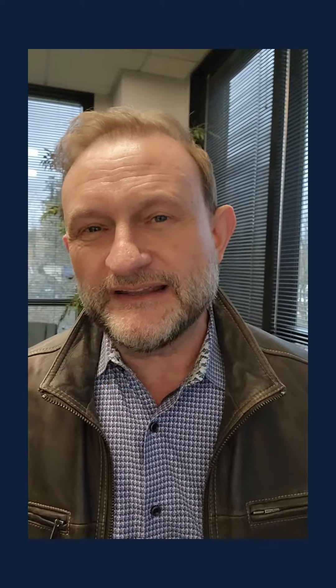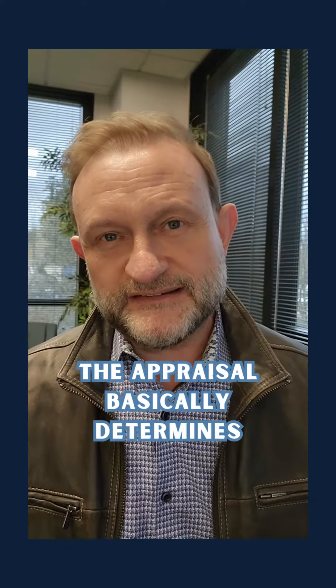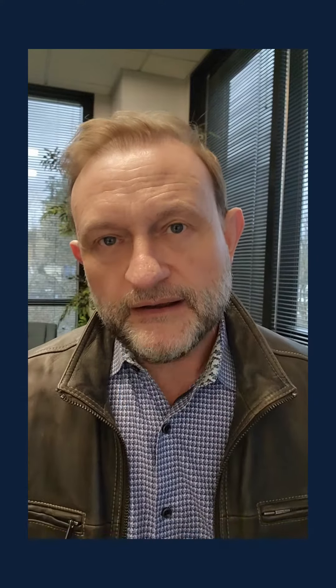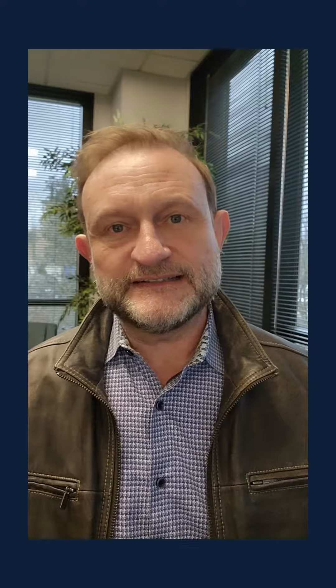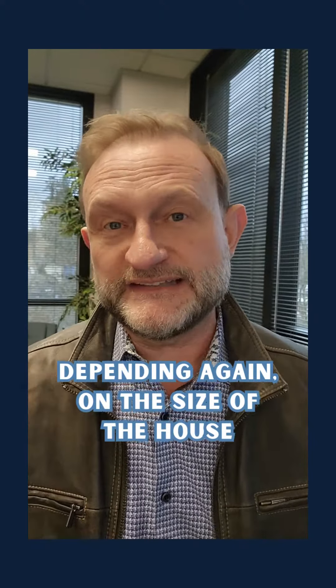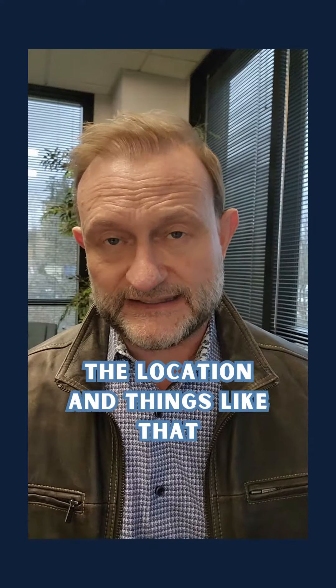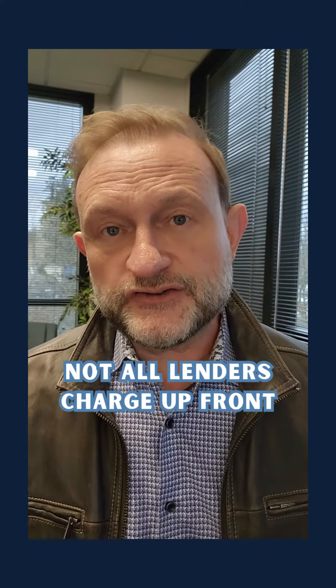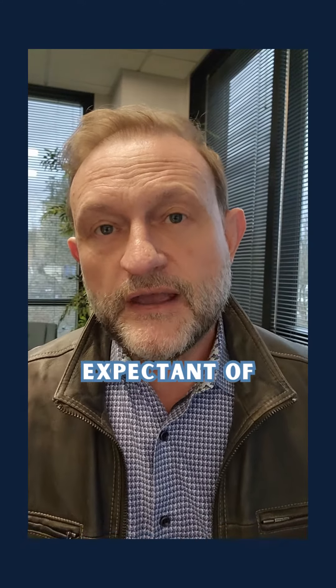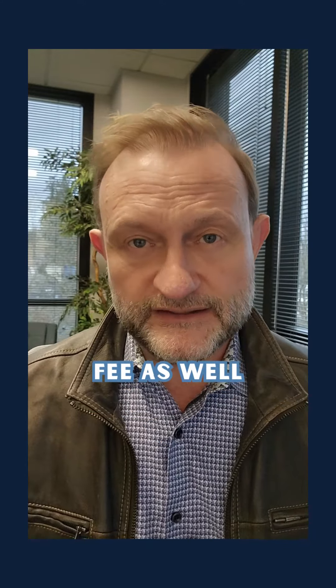Another fee you might run into up front is the appraisal fee. The appraisal basically determines the value to make sure that you're not overpaying for the property. Appraisals can run anywhere from $650 to as much as $900 plus, depending on the size of the house, the location, and things like that. Not all lenders charge up front, but most have started charging up front for appraisals, so be expectant of potentially having to pay that fee as well.